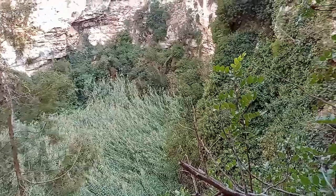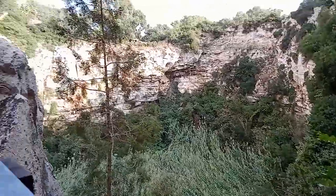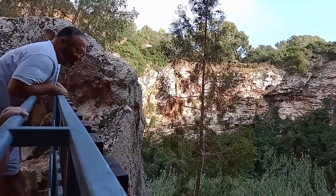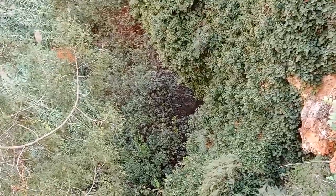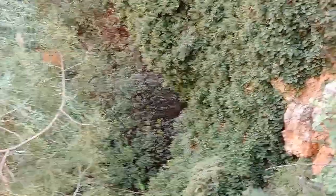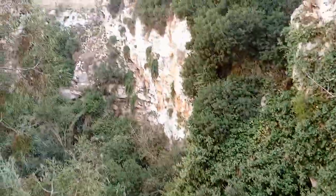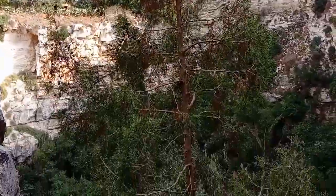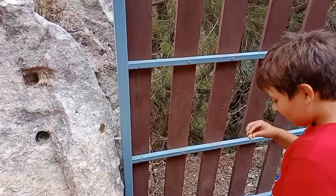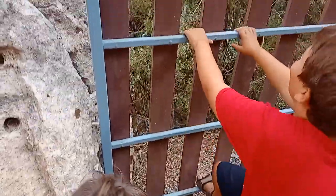Look at this ginormous hole. I think Daddy's gonna jump. No. Now you can really see how deep it is because it keeps going even under the trees. Look at how deep this thing is. There's a hole right there. It's not that deep.